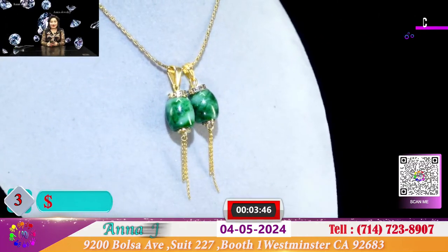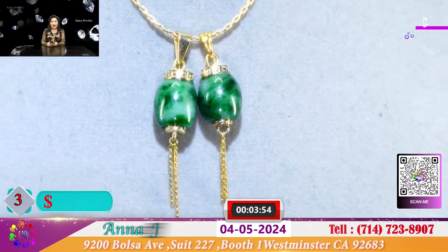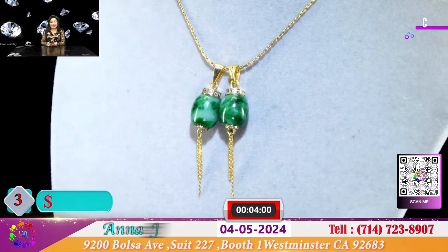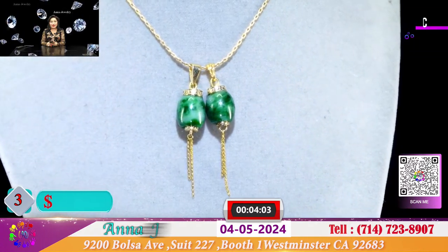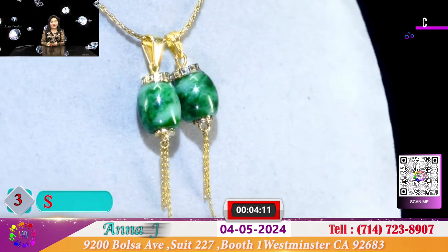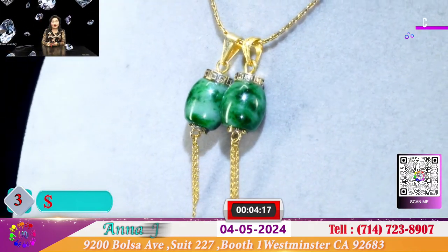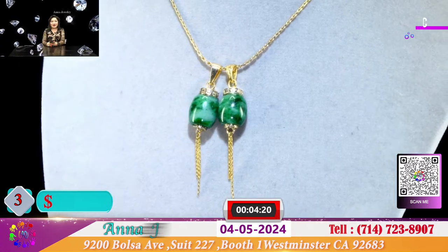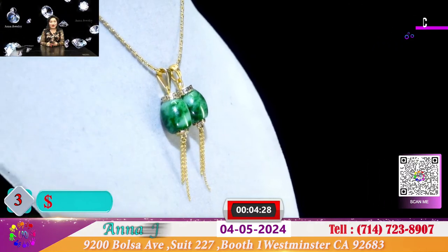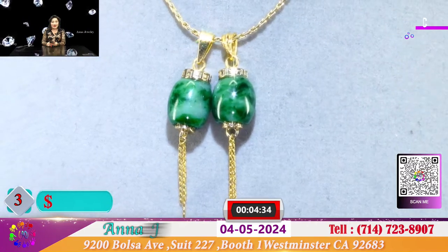Đây là 2 chiếc lồng đèn được làm từ 2 ống trúc cẩm thạch xưa màu đá xanh thủy rất duyên dáng. Quý vị cũng có thể làm thành 2 cái đô bông toàn đen vì nó rất nhỏ nhắn, xinh xắn và nhẹ nhàng, đeo không sợ bị xệ lỗ tai. Mỗi 1 ống trúc được làm thành 1 cái lồng đèn như mùa Trung Thu, được bọc với vàng 14k. Mỗi chiếc là 250 đô.